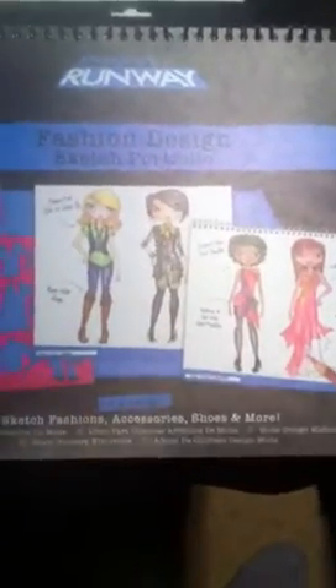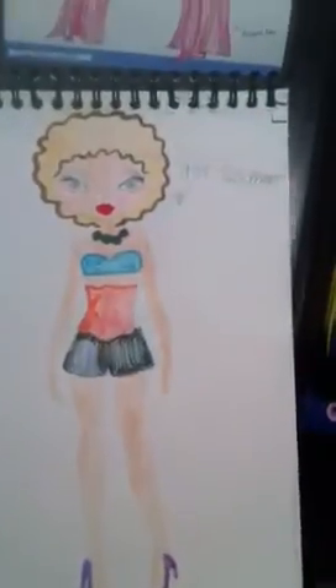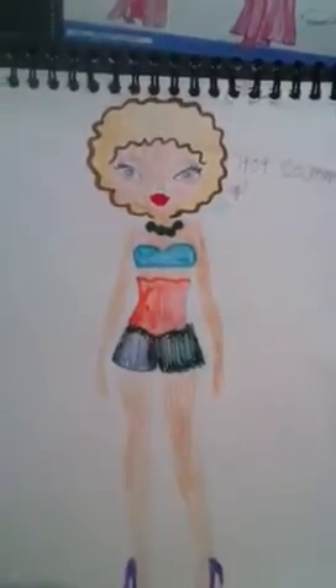What you are seeing here is Ria Khurana's sketching portfolio. Let me show you a few things. For example, she has labeled this as 'Hot Summer.'